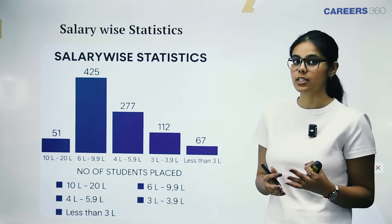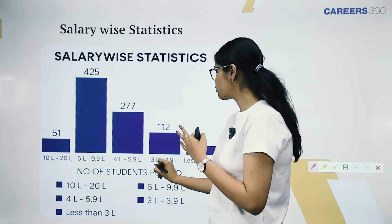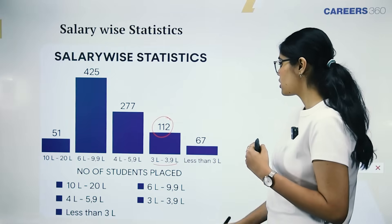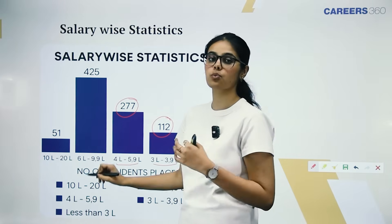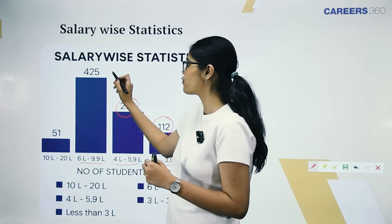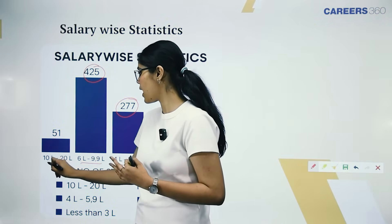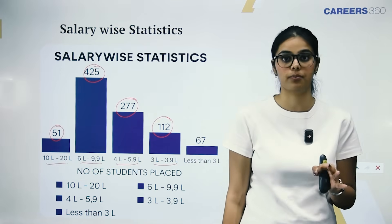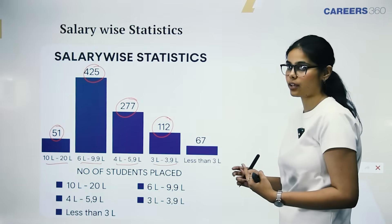Let's look at placements divided into salary package ranges. In the range of Rs. 3 lakh to Rs. 3.9 lakh, 112 offers were made. For Rs. 4 lakh to Rs. 5.9 lakh, 277 offers were made. The highest number of offers, 425, came in the Rs. 6 lakh to Rs. 6.99 lakh range. Above that, about 51 offers were made in the Rs. 10 lakh to Rs. 20 lakh per annum range, showing a varied salary profile going up to Rs. 20 lakh.